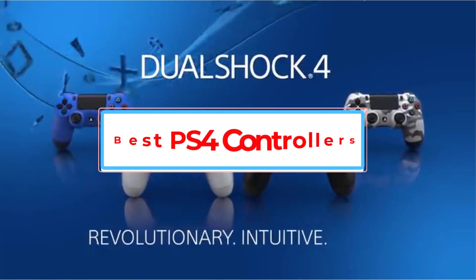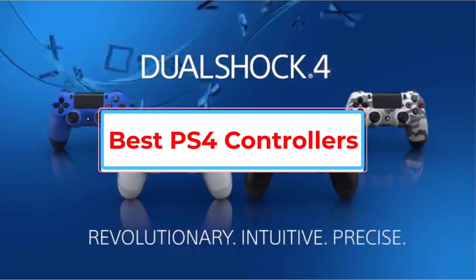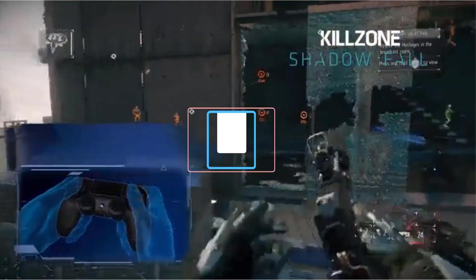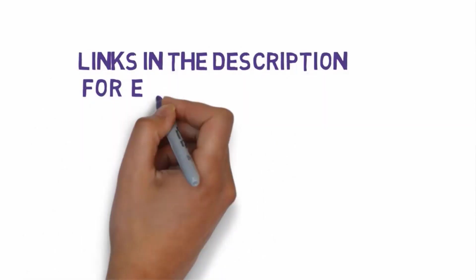Are you looking for the best PS4 controllers? In this video, we will look at some of the best PS4 controllers on the market. Before we get started, we have included links in the description, so make sure you check those out to see which one is in your budget range.